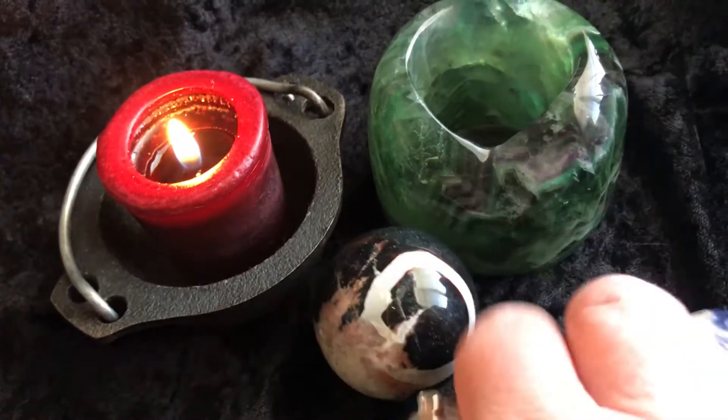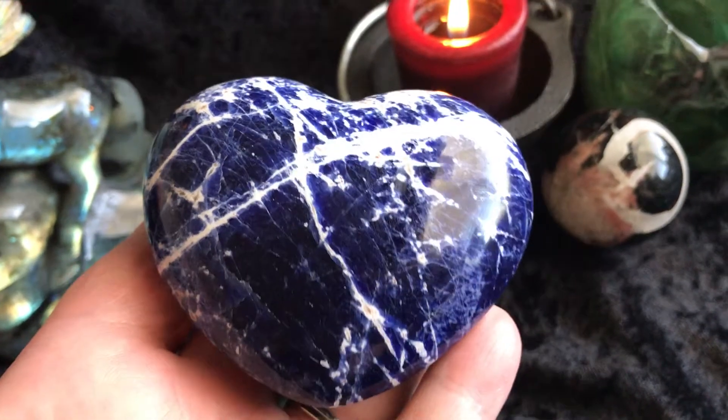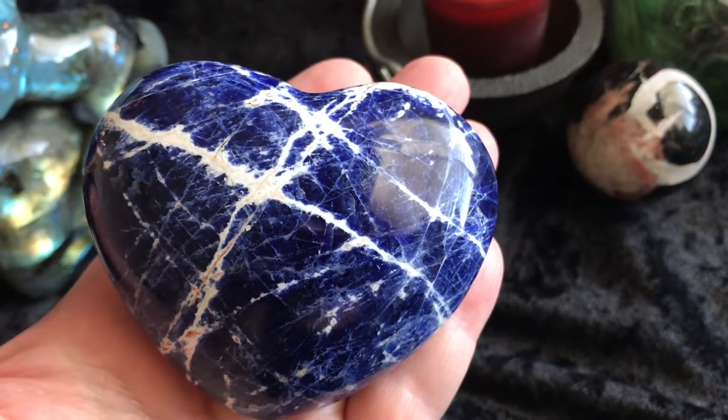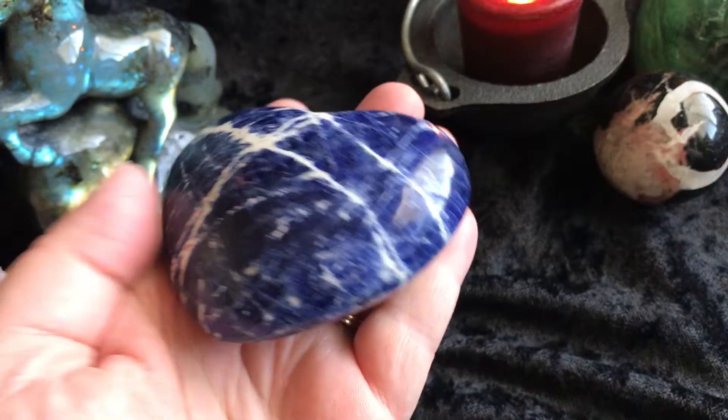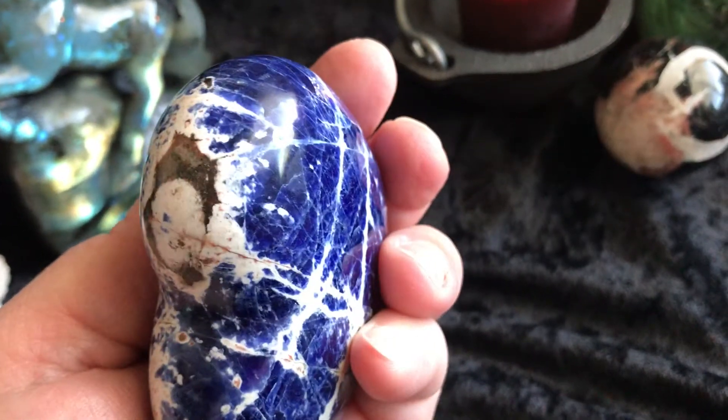Then we have a sodalite heart. It's stunning — deep, deep blue in there. Here it is in my hand — it's a pretty big size heart. It's gorgeous.